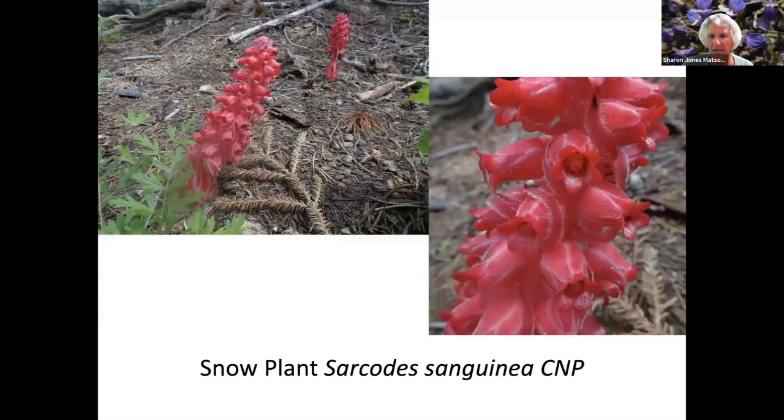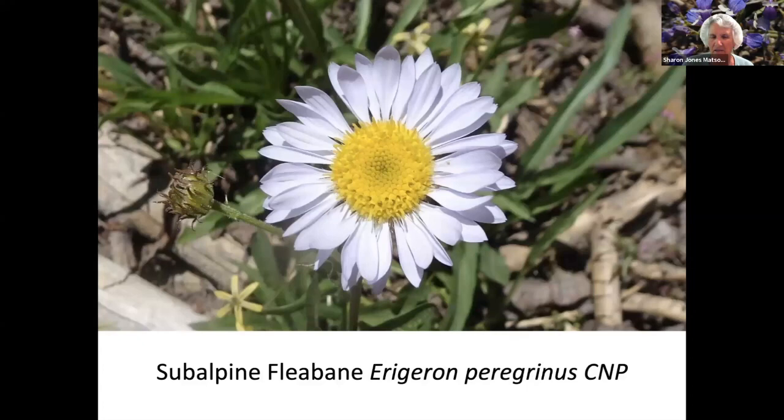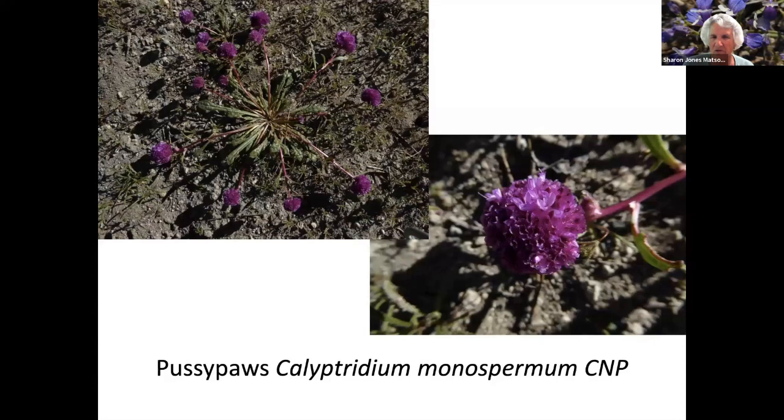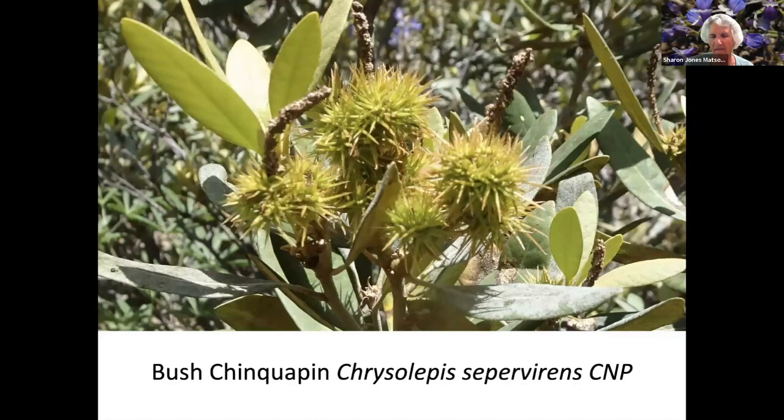Lemon Catchfly. Snow Plant. Marsh Marigold. Orange Peel — you can see why it's called an orange peel fungus. Subalpine Fleabane. Another Pussy Paw with a much darker flower. Sierra Stick Seed, which is very similar to the forget-me-nots we have in our garden. Dwarf Honeysuckle. Bush Chinquapin — which has a nasty seed pod.